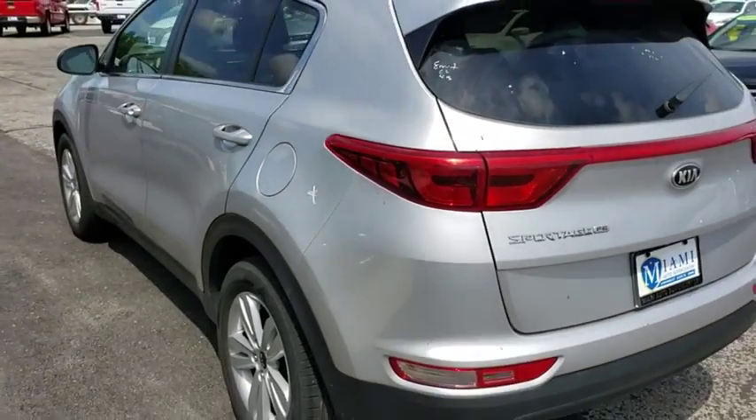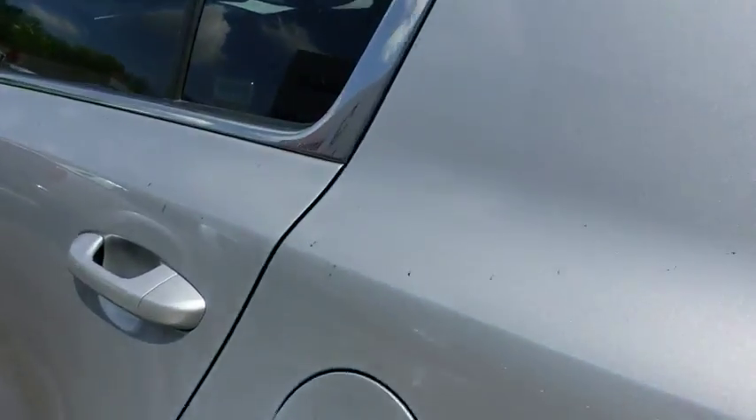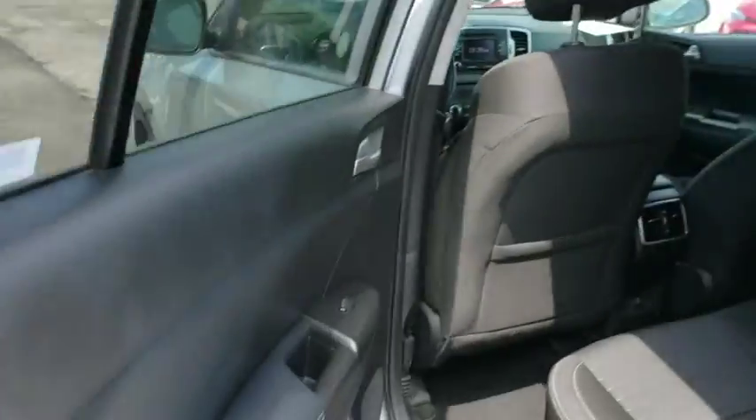Tachometer, overhead console, remote keyless entry, brake assist, panic alarm, rear window wiper, cloth seat trim, driver vanity mirror, front reading lamps. Come see the car for yourself.